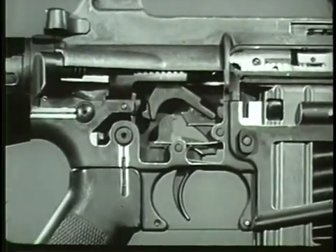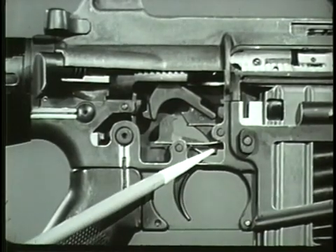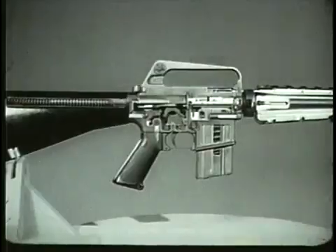However, when the trigger is released during firing, the nose of the trigger moves up, engaging the hammer. The cycle of automatic fire is stopped until the trigger is pressed again. All other operations in automatic fire are the same as in semi-automatic fire: firing, unlocking, extracting, ejecting, cocking, feeding, chambering, and locking.